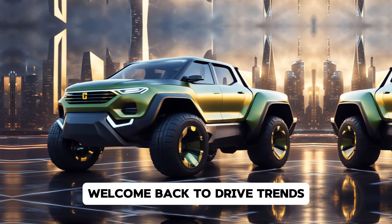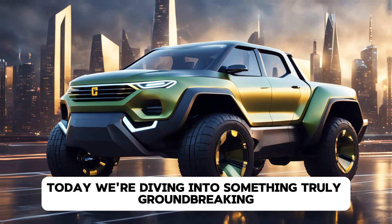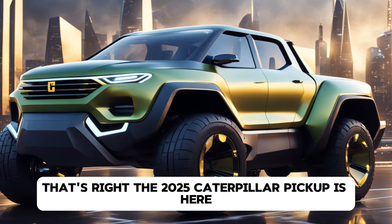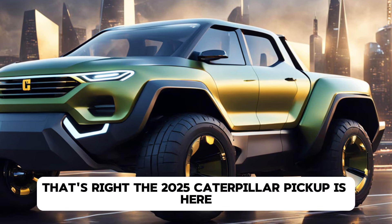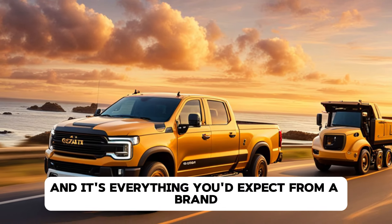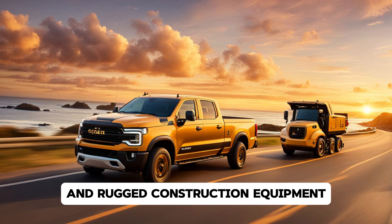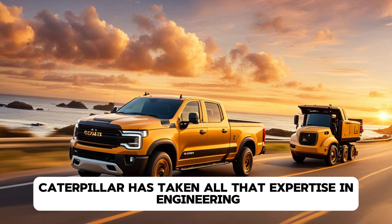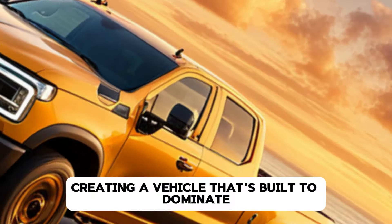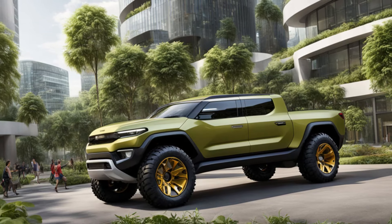Hey everyone, welcome back to Drive Trends. Today we're diving into something truly groundbreaking: Caterpillar's first ever foray into the pickup truck market. That's right, the 2025 Caterpillar pickup is here, and it's everything you'd expect from a brand that's built its legacy on heavy machinery and rugged construction equipment. Caterpillar has taken all that expertise and engineering know-how and applied it to the pickup truck space, creating a vehicle that's built to dominate on and off the road.